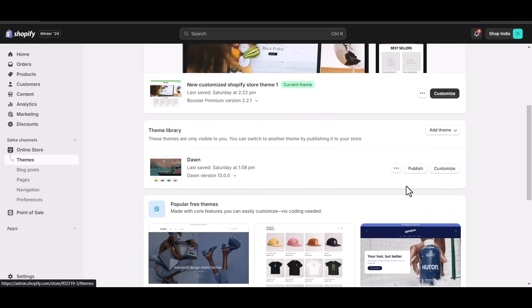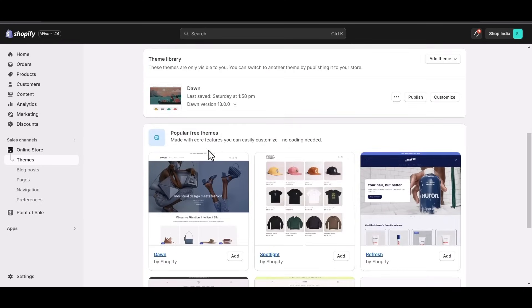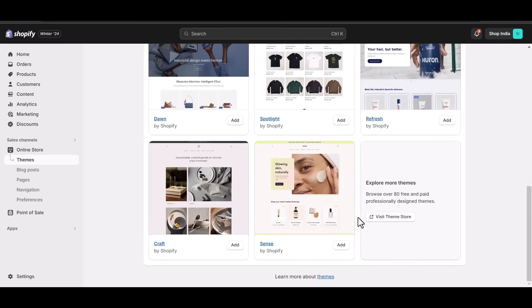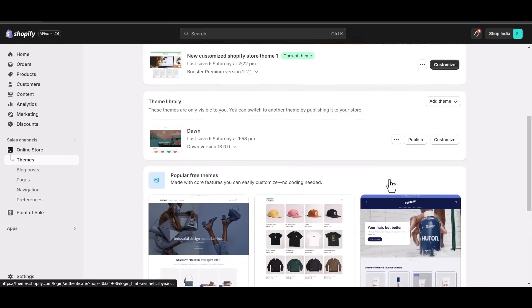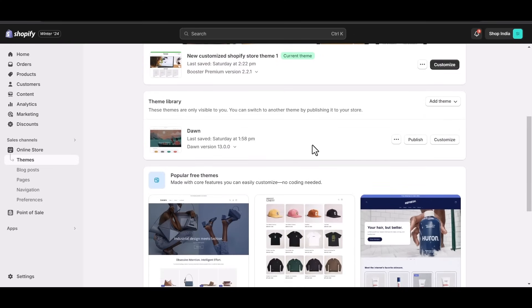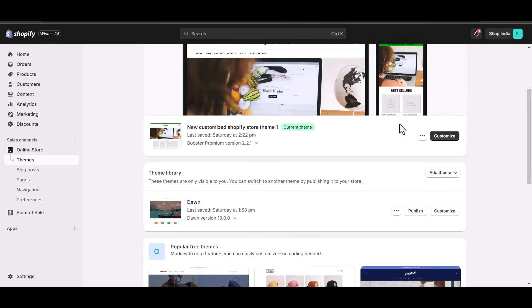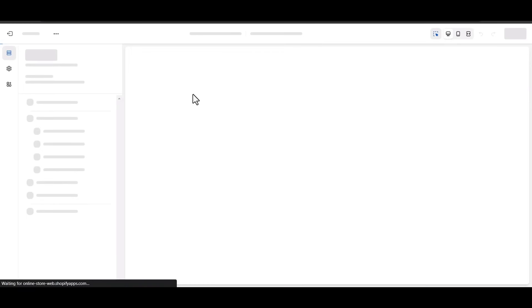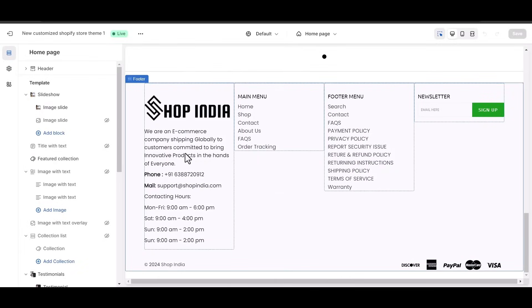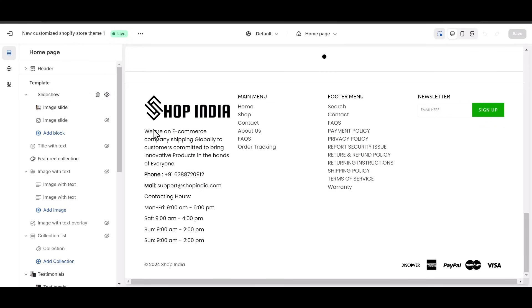If we come to the theme section, they have a lot of free themes available — popular free themes like Dawn, Spotlight, Refresh, Sense, and Craft. And if you already have any theme coded by yourself, you can definitely use that. I have one Art theme that we use for our client stores, and I will be going with this particular theme. This is not a free theme — it is a paid theme and it will cost you around 999 rupees. The best thing about this theme is that the main menu, footer menu, policies, and pages are all already set up. You just have to import it into your Shopify store and everything is done.